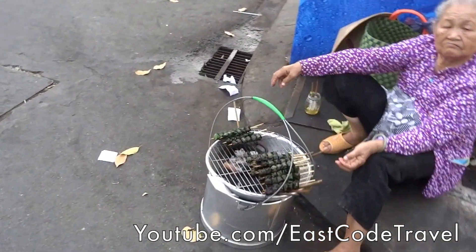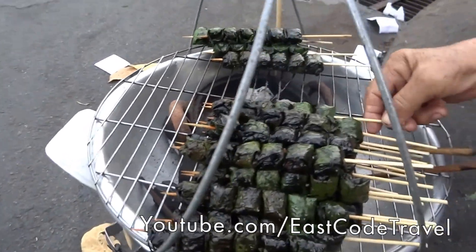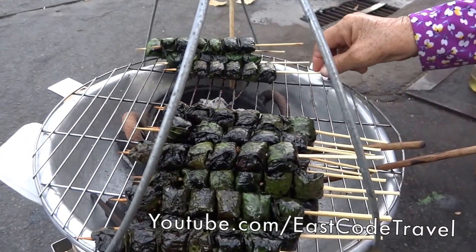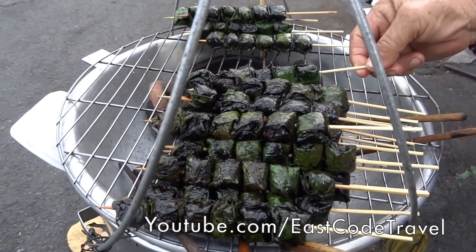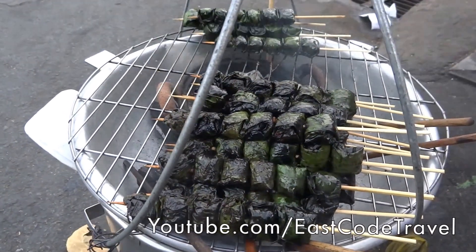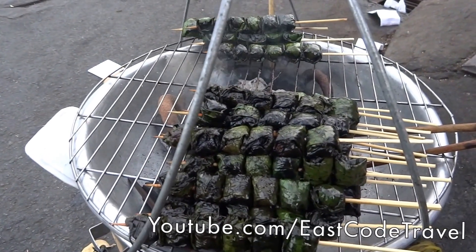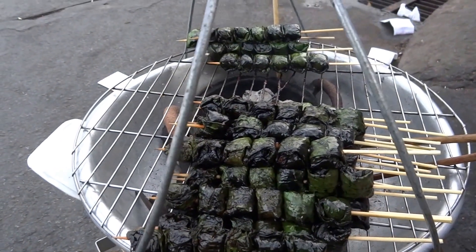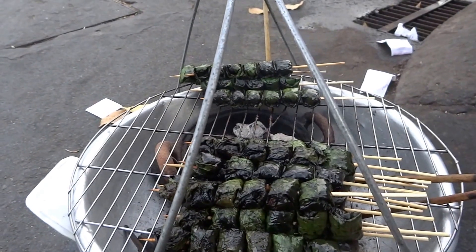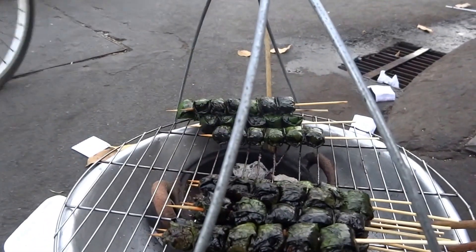Hi, welcome to It's Called Travel. Right now I'm here in Cần Thơ city and this is Bò Lá Lốt. It's like minced beef and you wrap it up with some kind of bitter leaf, put it on a skewer, and then grill over a charcoal fire. The taste is a bit sweet and it's quite popular in southern Vietnam.